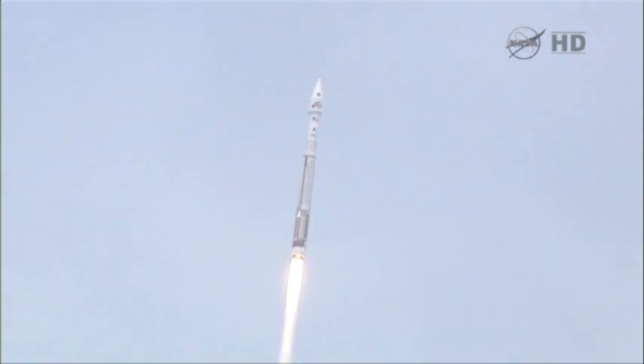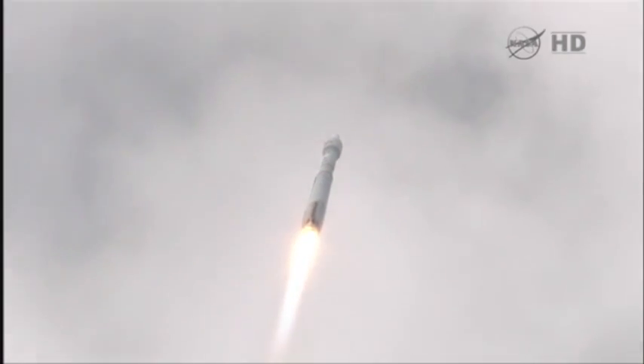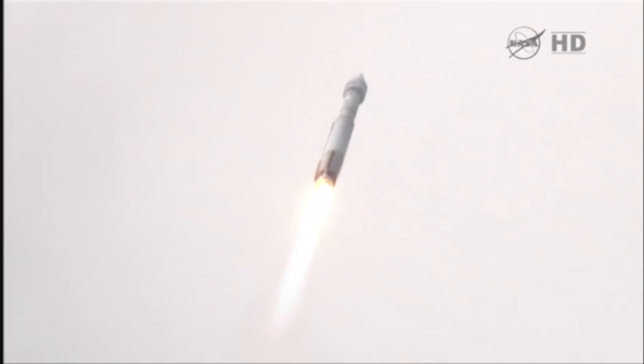Continue down the center of the range track. Everything is looking good. We are now at 1.6 miles of altitude, 1.1 miles downrange, traveling at a little over 1,000 miles per hour.